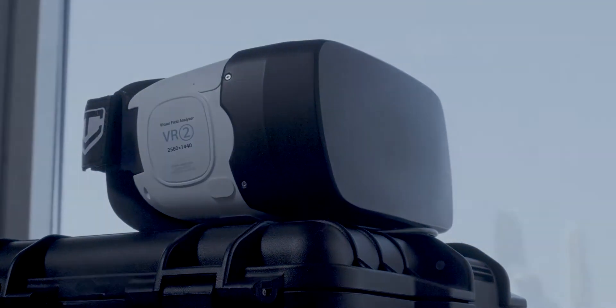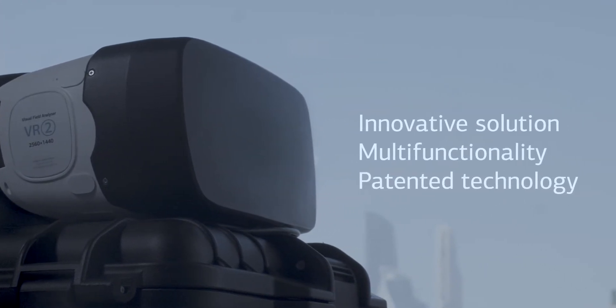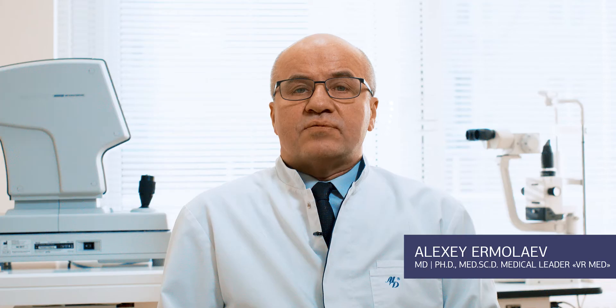Our newest innovation, VRMed, combines hardware and software in a head-mounted display to assist in diagnosing eye conditions. VRMed allows vision field analysis to aid in early diagnosis of glaucoma, a leading cause of irreversible blindness in the world's population.